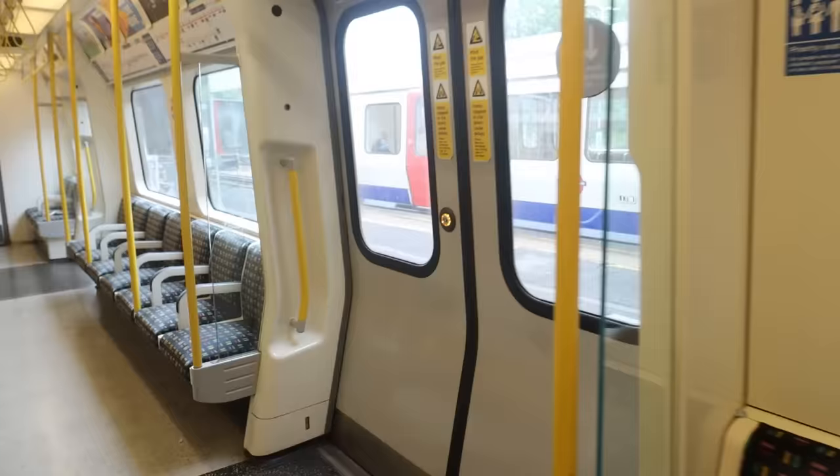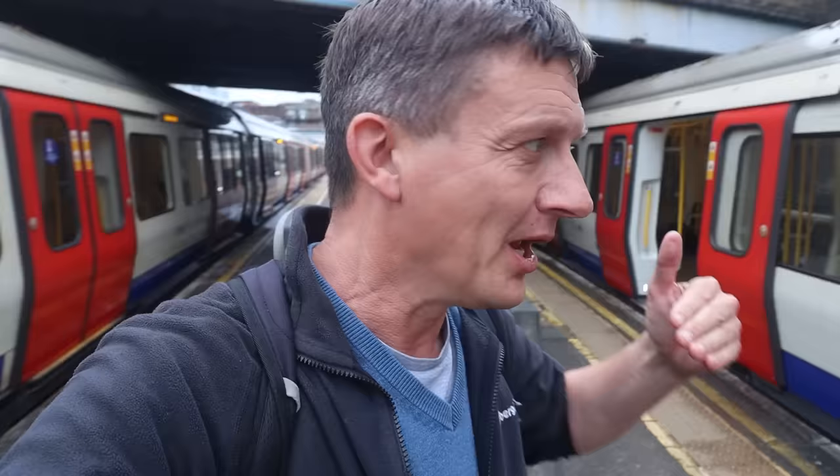The next station is Richmond, where this train terminates. Welcome to Richmond Station, End of the Line. I'm right by the end of the platforms here for the District Line.